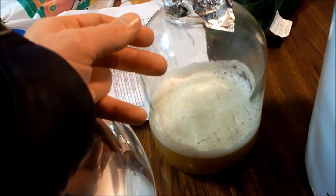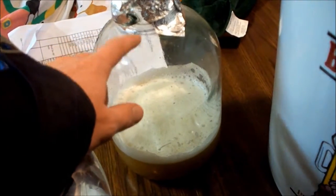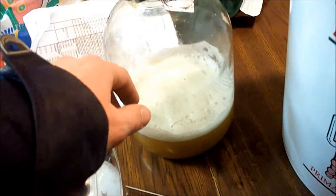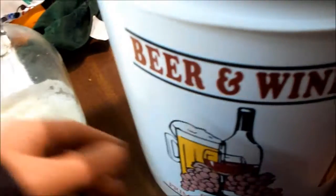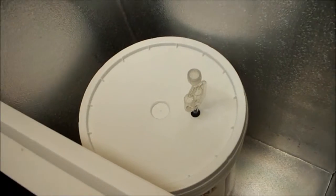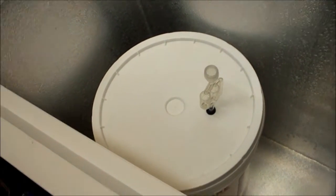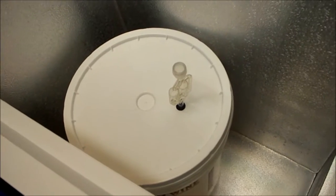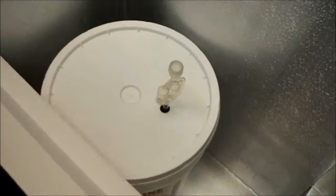I'll put this in the cooler later to cool it down, to acclimate the yeast to the temperature, and then pour it in there. It's been one week since brew day, and six days since I pitched the yeast.